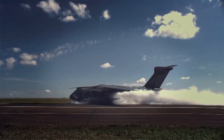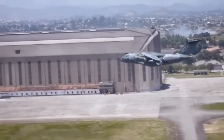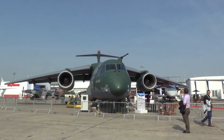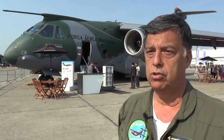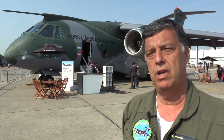The display here at the Paris Air Show is an opportunity for us to demonstrate the capability of the aircraft and the maneuverability of the aircraft. Of course, we have a small box to keep within, and this is an opportunity to show how maneuverable this aircraft can be.